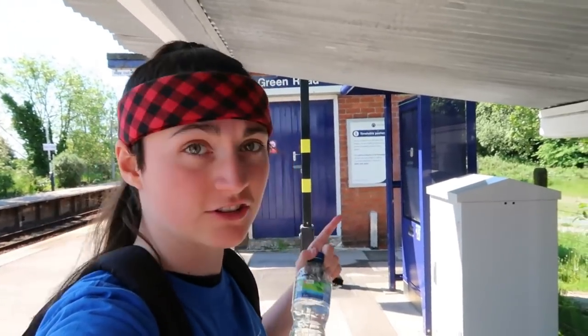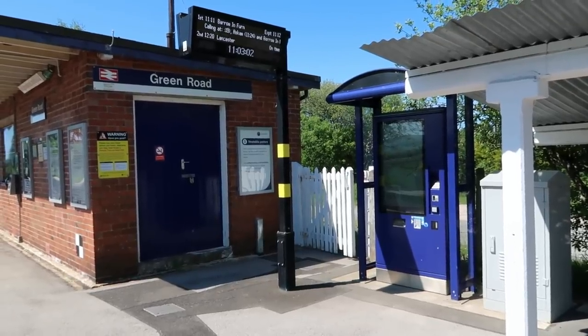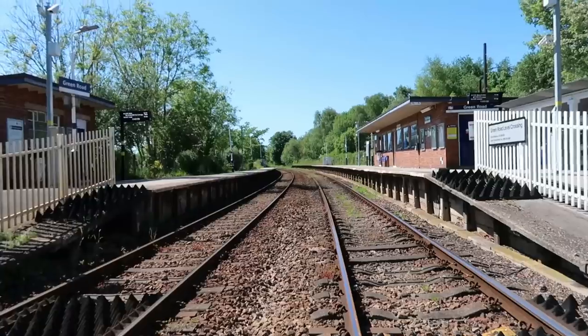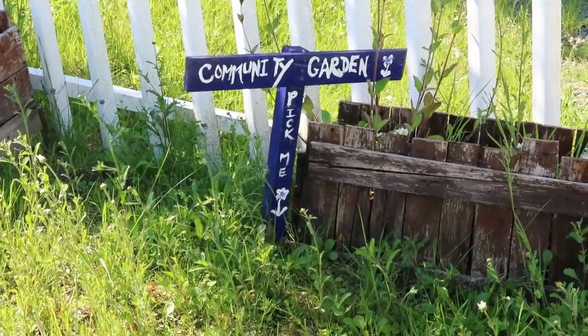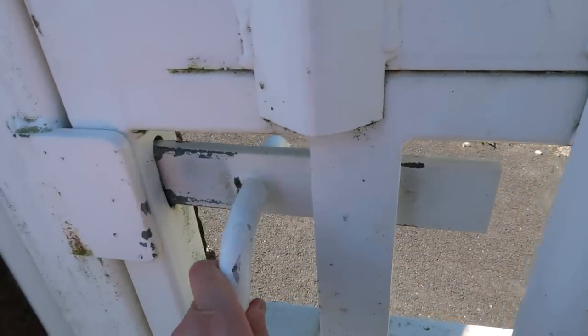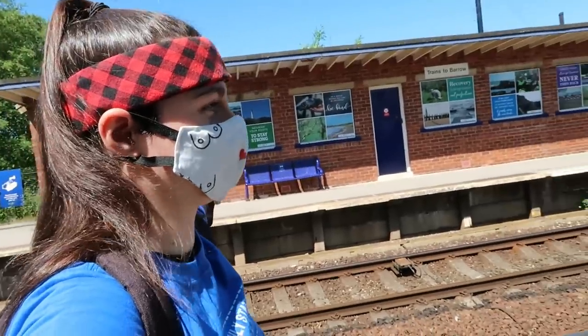It is odd with it being so damn quiet around here because it is actually a modern station — it's got the ticket machine and the dot matrix displays up there. It's going on 156488. I'm going to try and go to the toilet on this. I will see you at Millham.